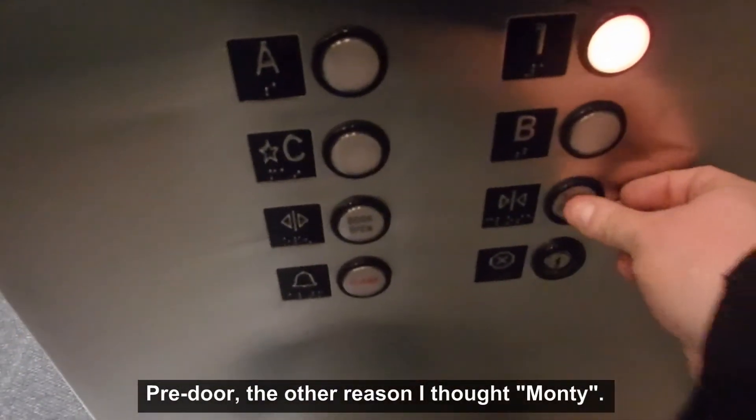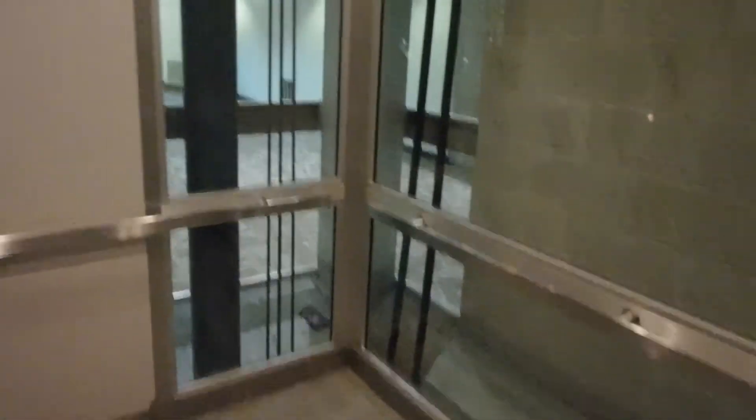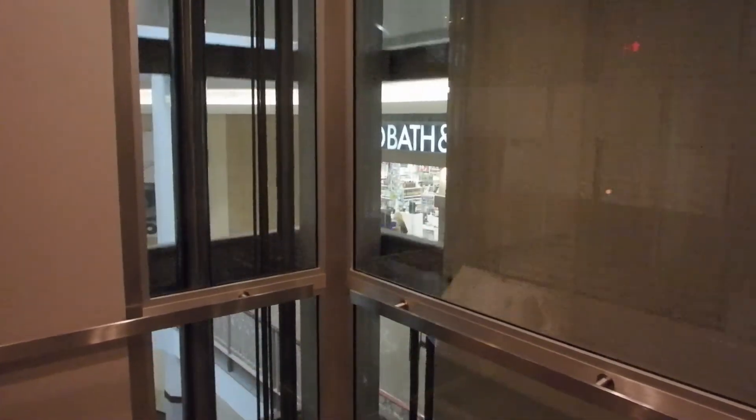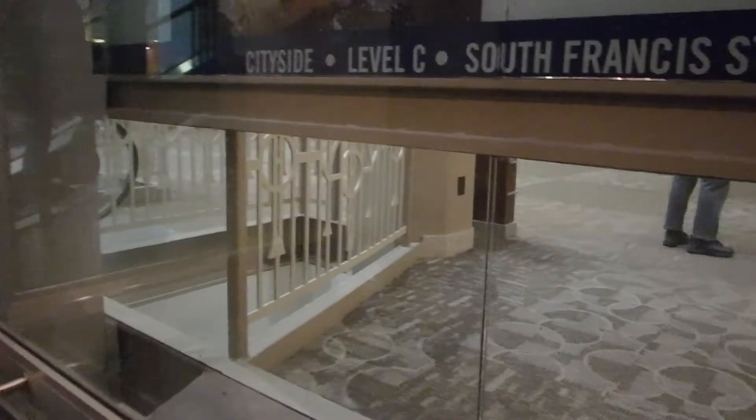Yeah, this one pre-doors. And away we go. Pressing one, trying not to hit the phone. Alrighty.